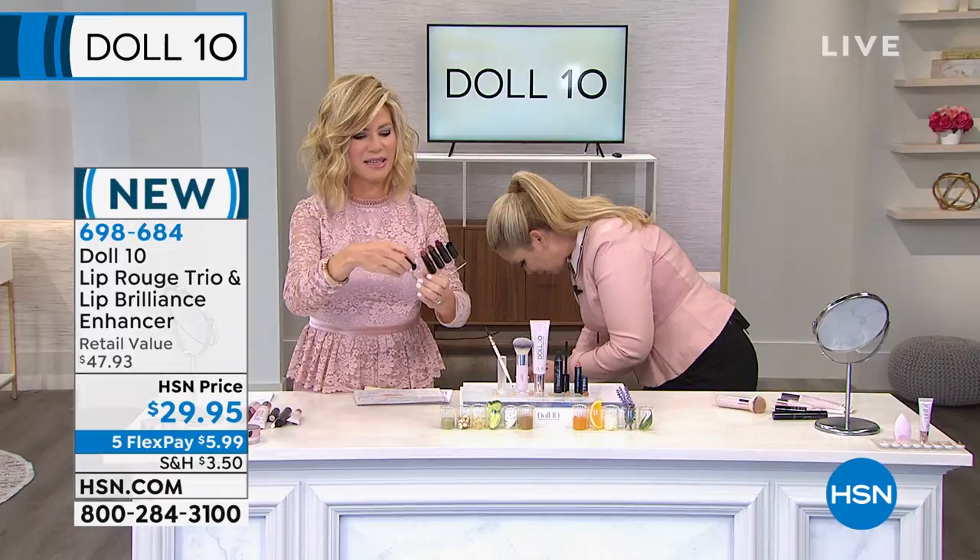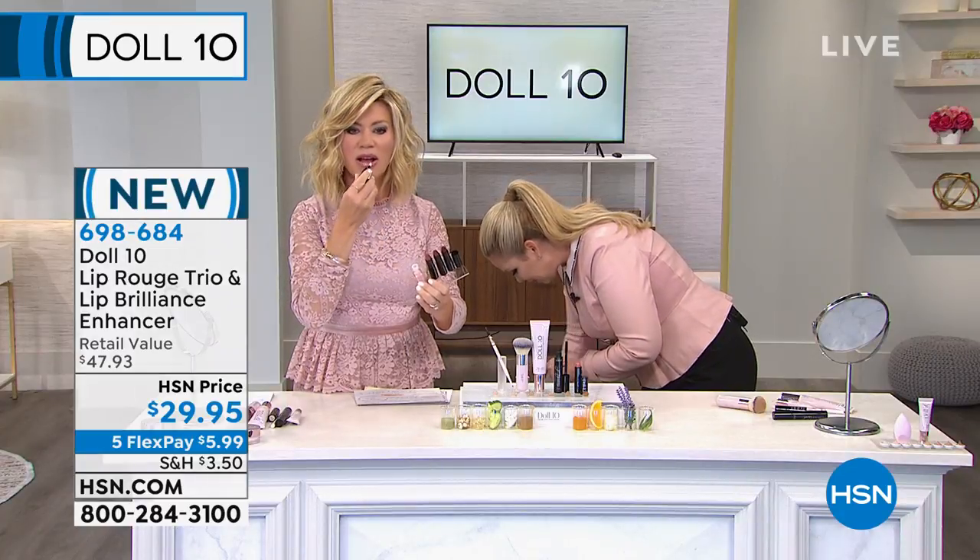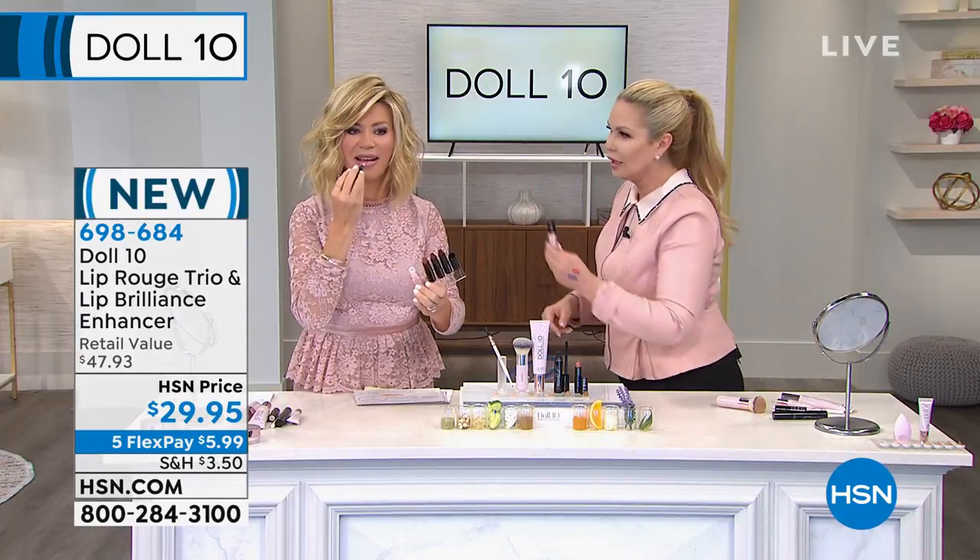It's our brand new lip enhancer that treats your lips. And guess what? It's got this technology.